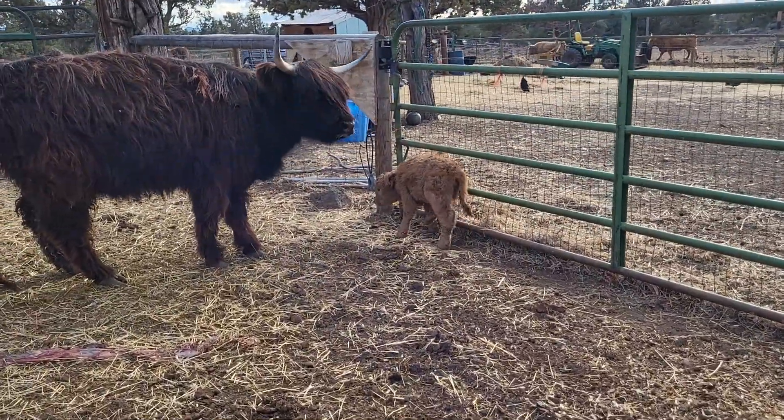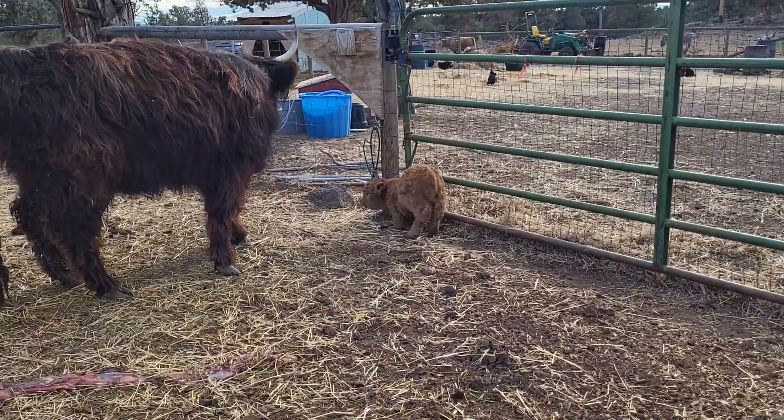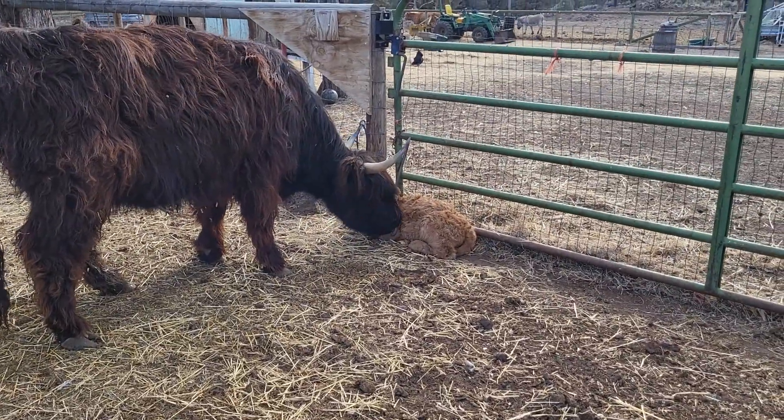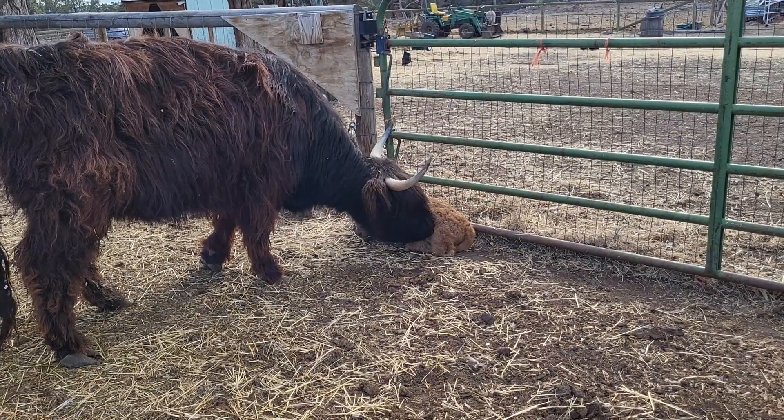There's the little baby. We've already seen her nurse. And for being her first calf, she's done an excellent job.